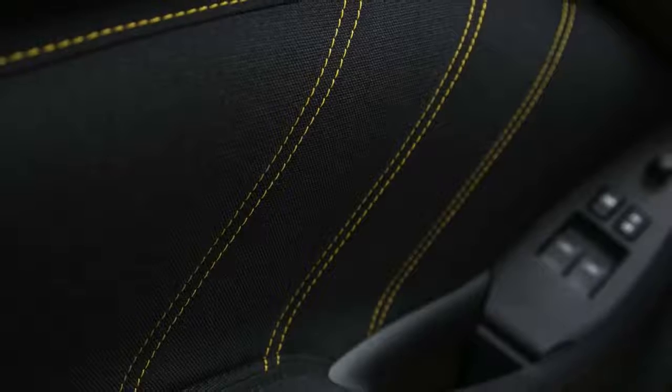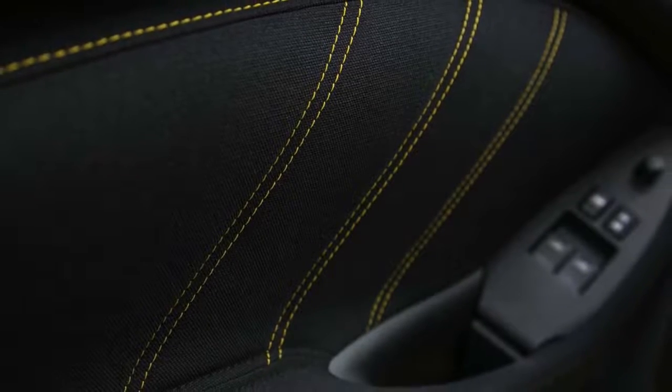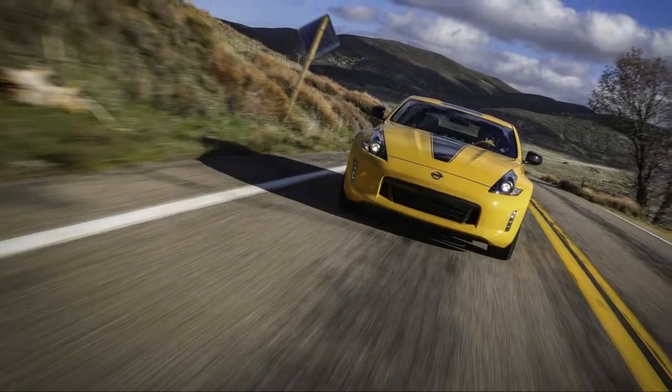Convertibles are offered in Base, Touring, and Touring Sport trims. The Nismo trim stands alone as the performance pick of the bunch.